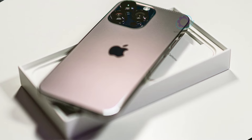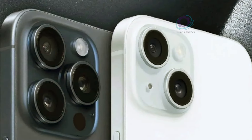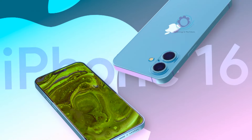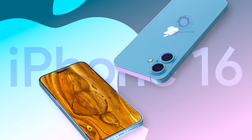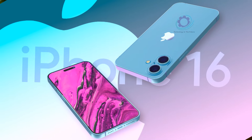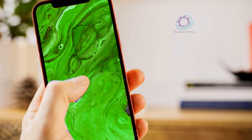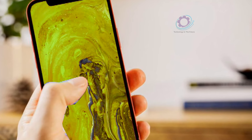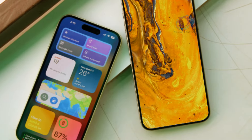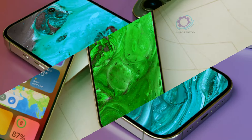As we eagerly await the official unveiling of the iPhone 16 series, leaks have offered tantalizing glimpses into the potential design changes awaiting consumers. Recent leaks suggest a departure from the familiar horizontal camera layout, with the iPhone 16 Pro and Pro Max sporting vertically-aligned lenses housed within an oval-shaped bump. This design shift not only enhances the aesthetic appeal, but also hints at advanced camera capabilities, potentially revolutionizing the way we capture and share moments.